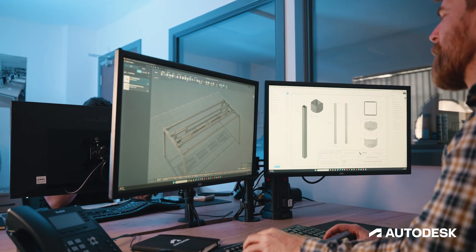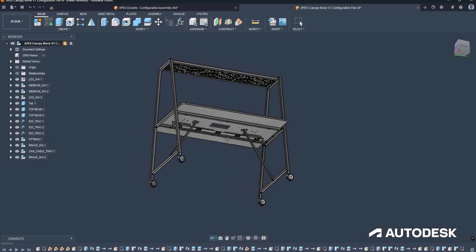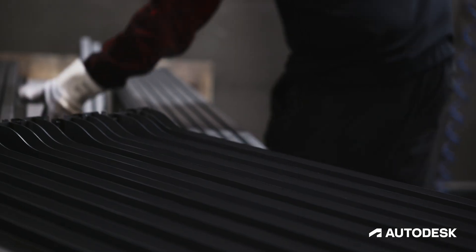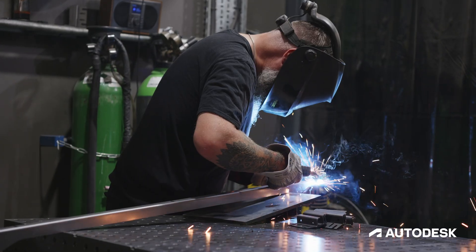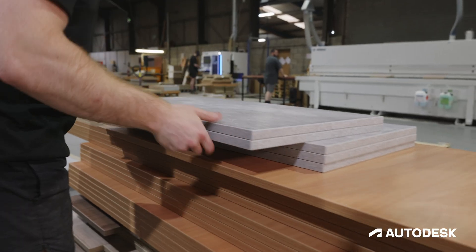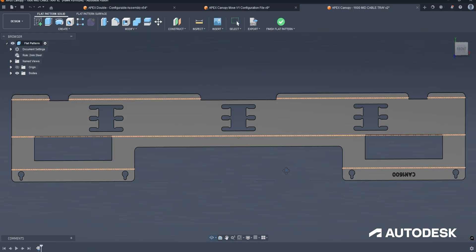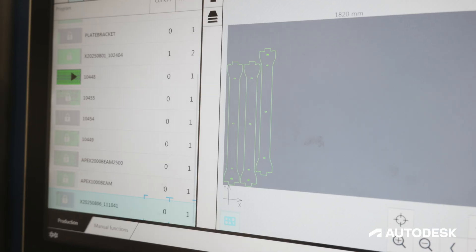Configurations allows us to create all the configurations of that design in one file — you just literally change it through a drop-down system. Innovation in design is really important to us; it helps us make manufacturing more efficient and improve the end product. We have a very bespoke cable tray design, so drawing that in 3D and then turning it into a flat sheet with sheet metal was so much handier.